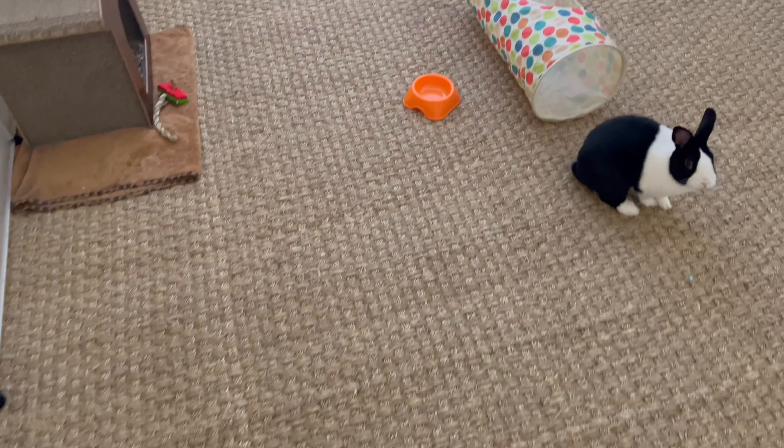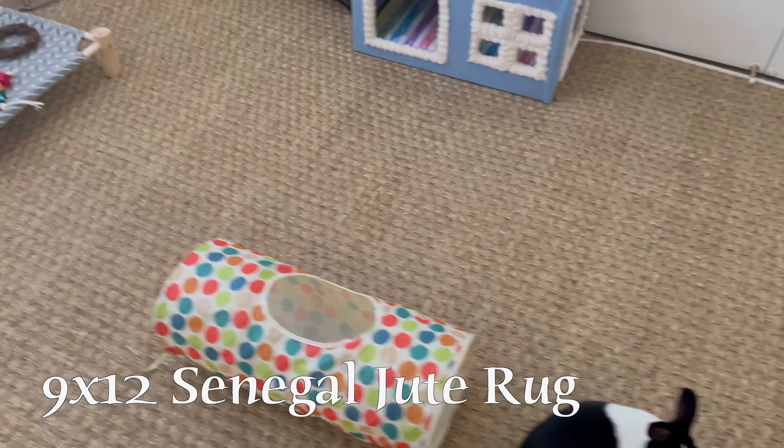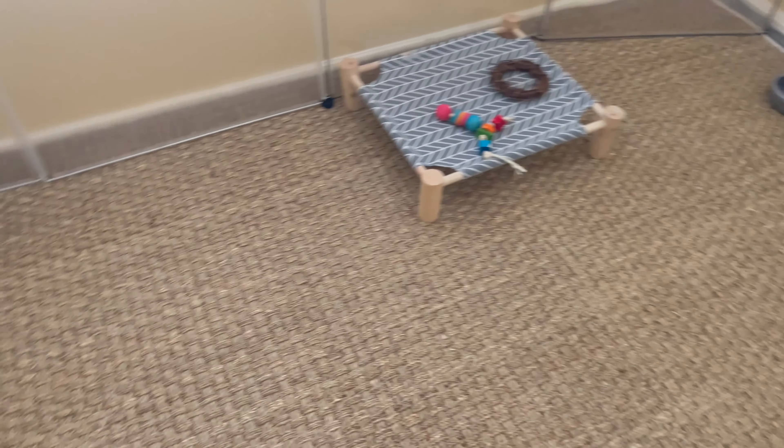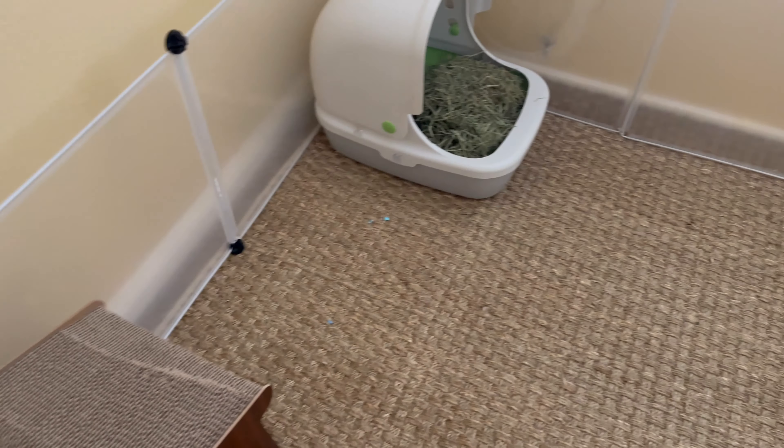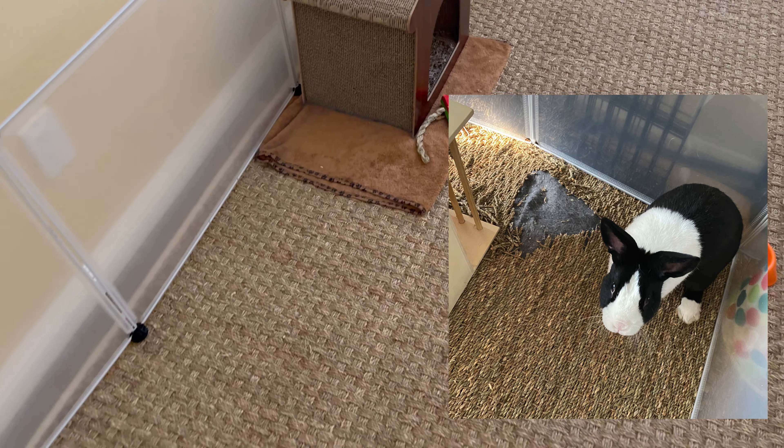Let's start with the flooring. I get a lot of questions about this particular type of rug. This is a 9x12 Senegal jute rug that I had customized to fit this room. If you guys want the website for this one, just comment down below. So far, Oreo has not tried to chew on it, as opposed to his other seagrass area that he had destroyed.